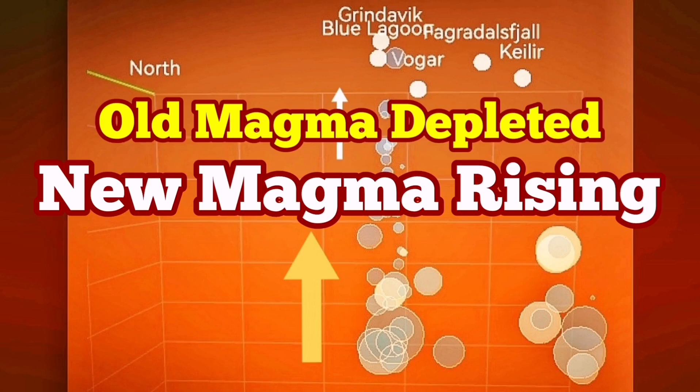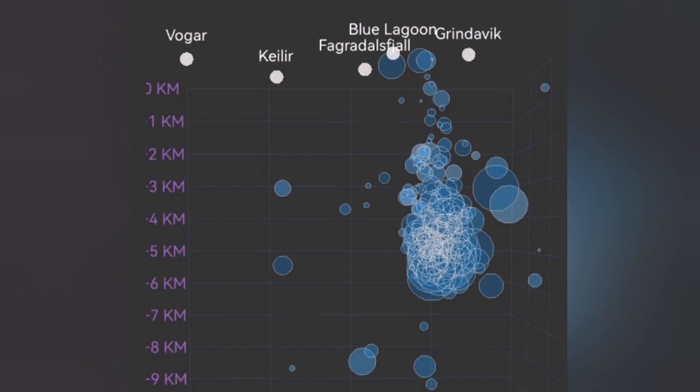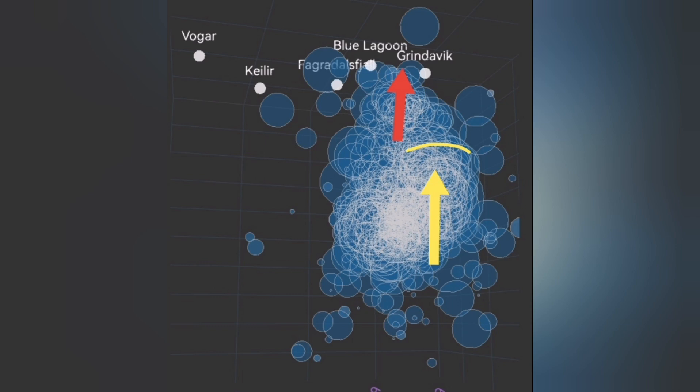The eruption of the Hagafell-Grindavík volcano — I can officially announce — is finished. It is based on the chart for the depth of the earthquakes that we have under Grindavík. This is the old magma rising to the surface, and that is finished. We don't have any more big earthquakes from it.